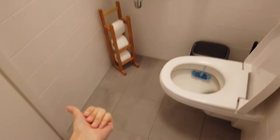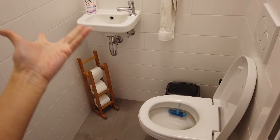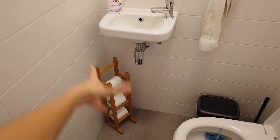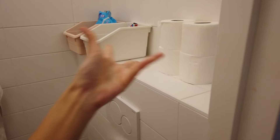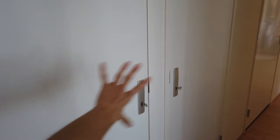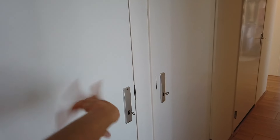First let me show you the toilet. For those that don't know, we live in the Netherlands, so this is a very typical Dutch toilet situation — it's separated from the bathroom. We have our little cute toilet paper roll holder over there, you know, women's stuff, toilet paper, the usual. Here we have our energy stuff that I'm not going to show you because it's boring.